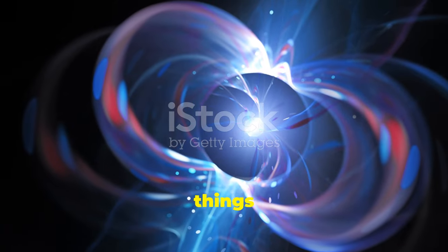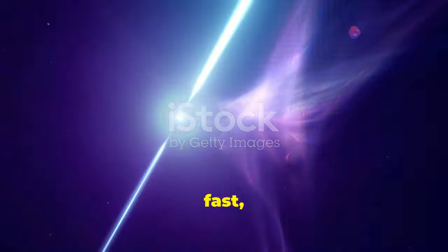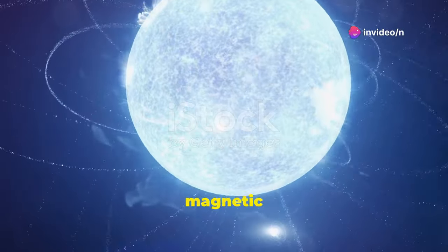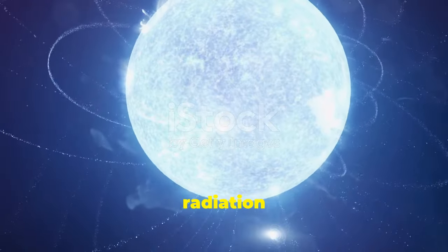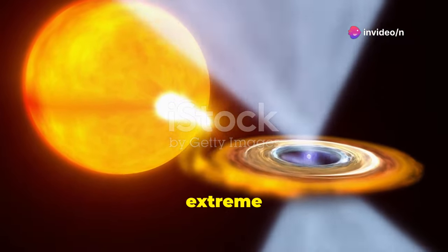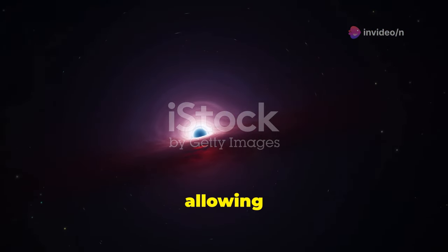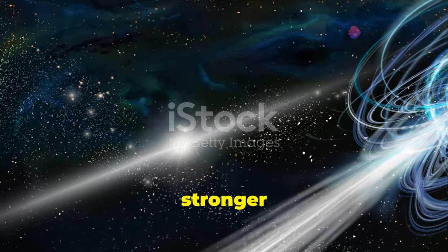One of the most fascinating things about neutron stars is their spin. They rotate incredibly fast, some spinning hundreds of times per second. This rapid rotation, combined with strong magnetic fields, can turn neutron stars into pulsars. Pulsars emit beams of radiation from their magnetic poles, sweeping across space like cosmic lighthouses. Neutron stars are natural laboratories for extreme physics. Their interiors are denser than atomic nuclei, allowing scientists to study matter under conditions impossible to create on Earth. Some neutron stars have magnetic fields trillions of times stronger than Earth's.